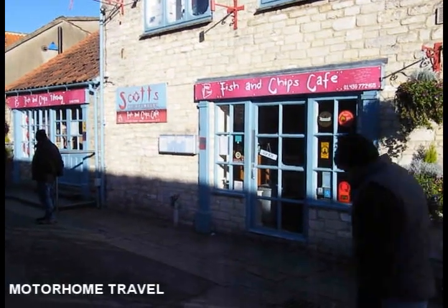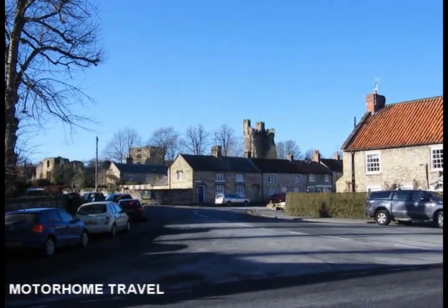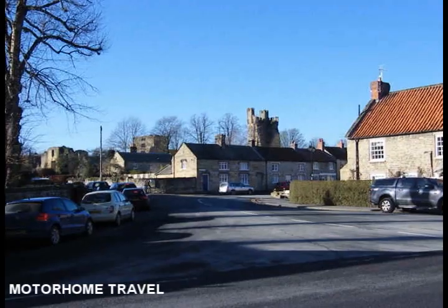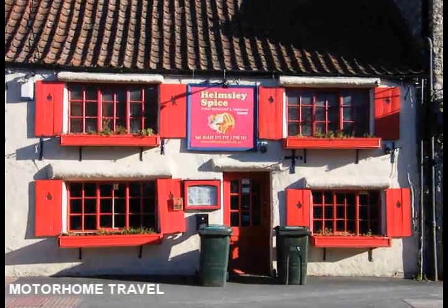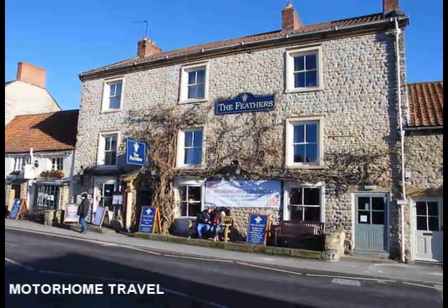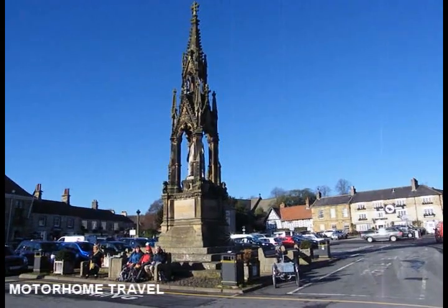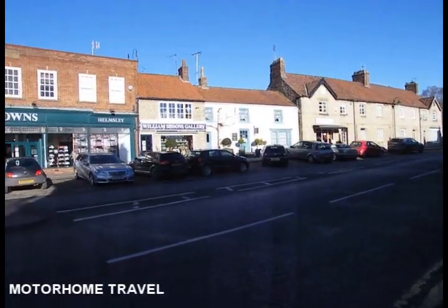If you fancy fish and chips, Scott's takes some beating. It has a lovely modern restaurant with plenty of space, or you can choose a takeaway to enjoy while strolling around the town, watching the world go by, sat in the marketplace, or in the comfort of your own motorhome.